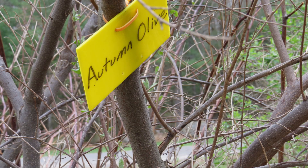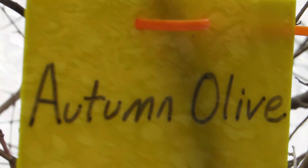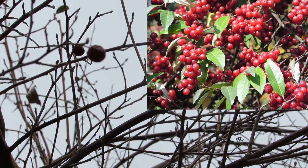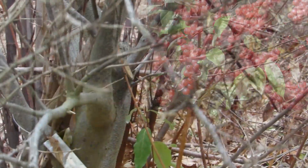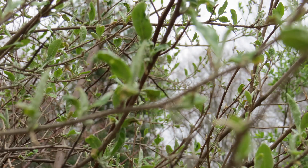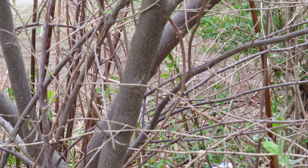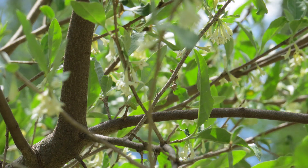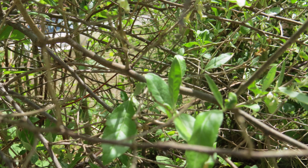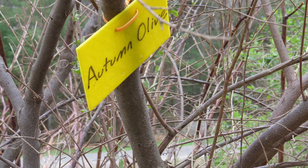Autumn olive — although supposedly the berries have some nutritional value, and you can eat them, this is an invasive plant. Autumn olive trees were planted by the sides of roads and spread widely by birds. The autumn olive has white tubular flowers in spring, and in fall the berries are edible. The leaves of the autumn olive are a dull green. You can yank the young saplings and apply herbicide to the larger plants in spring.